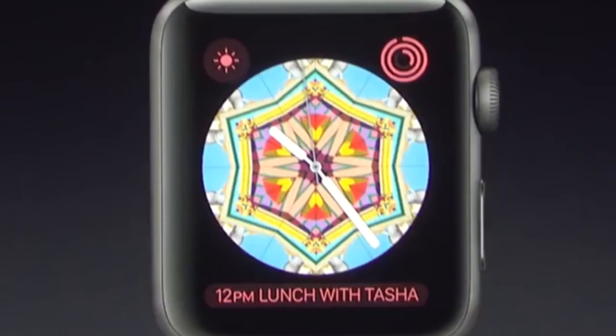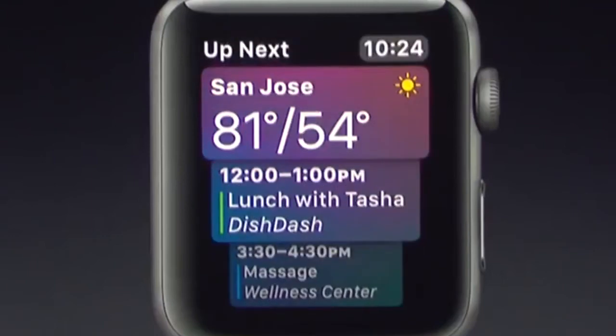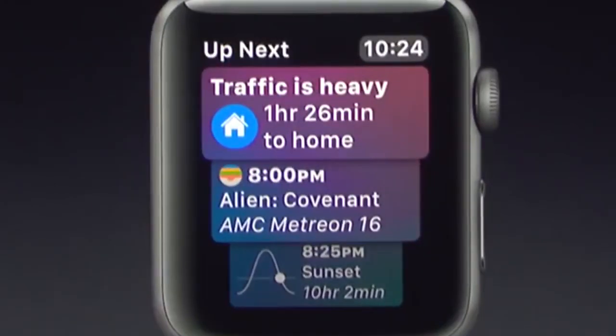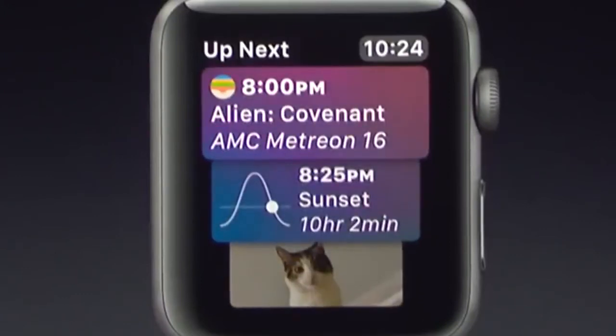Next, let's look at the new intelligent Siri watch face. Here in the warm morning, I can see things like the weather for today and my upcoming events. Later today I'm heading back to San Francisco to see my parents, and in the afternoon the Siri face will proactively update to tell me how long it'll take to get there. Tonight we're going to see the new Alien movie — no one spoil it for me! For any content in the Siri face, I can tap directly into the app for more details.